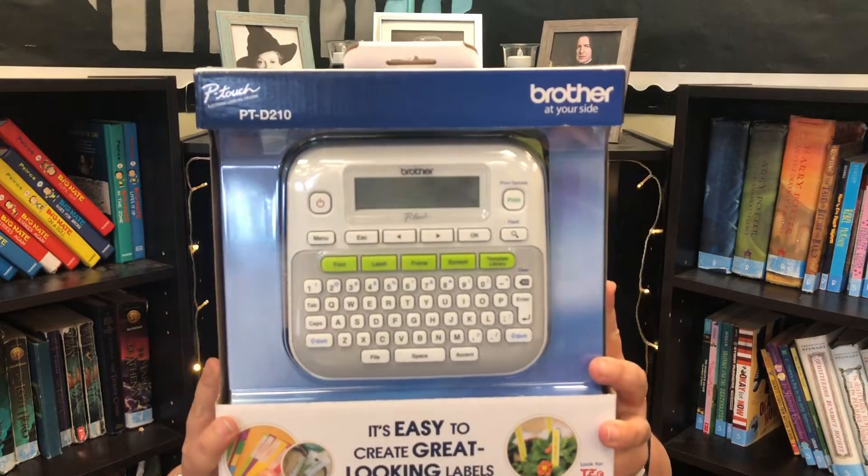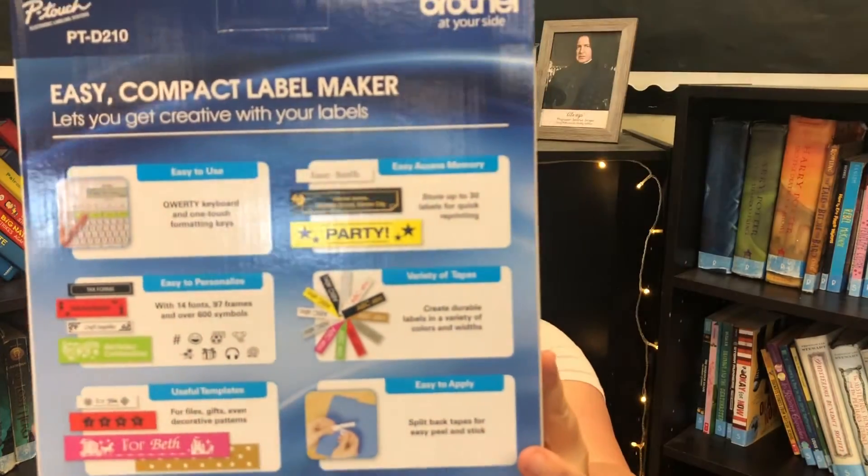The next item is a P-Touch by Brother, which is a compact label maker. I've had one since I started teaching and recently got a new one, so I decided to get one for her too to make classroom organization easier. It already comes with one cartridge, but it doesn't come with batteries, so I also got batteries so she can use it right away without having to worry about buying them.